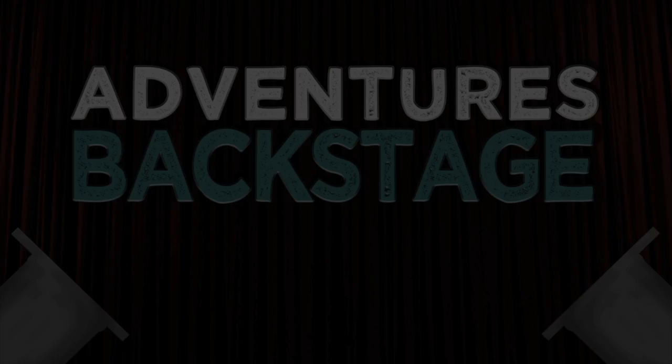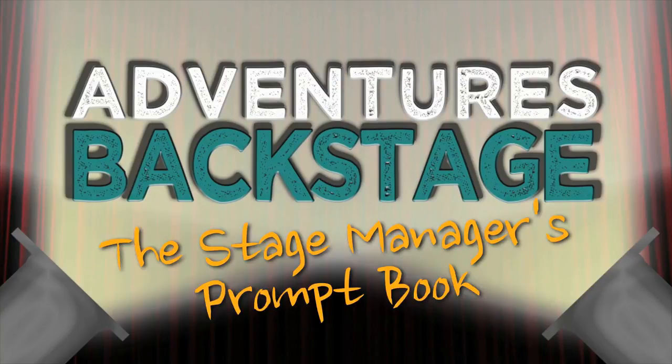Hello Internet! I'm Nick Acciani and these are my adventures backstage. I've gotten a lot of requests for this video that I'm going to do today.